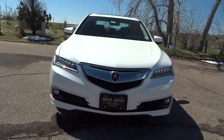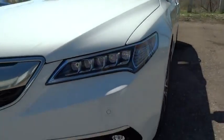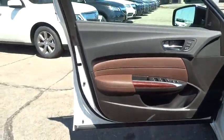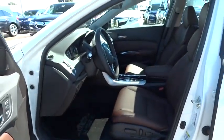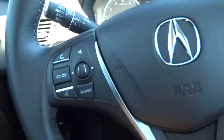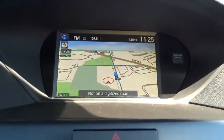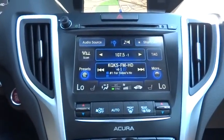Come take a test drive today. For more information, visit www.milehighacura.com. Thank you.